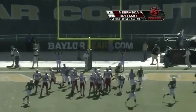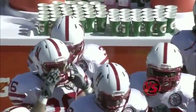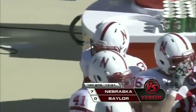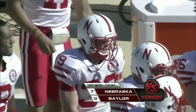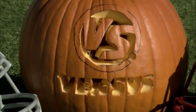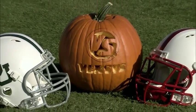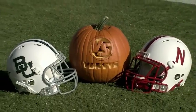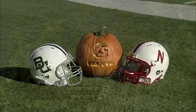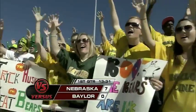Alex Henry kicks the extra point. Nebraska needs less than a minute and a half to get the first seven on the board over Baylor. Last win for Baylor on Halloween, 1953, when they beat TCU. Already they're down 7-0 in the first quarter. Nebraska's first blocked punt return for a touchdown since 2004.